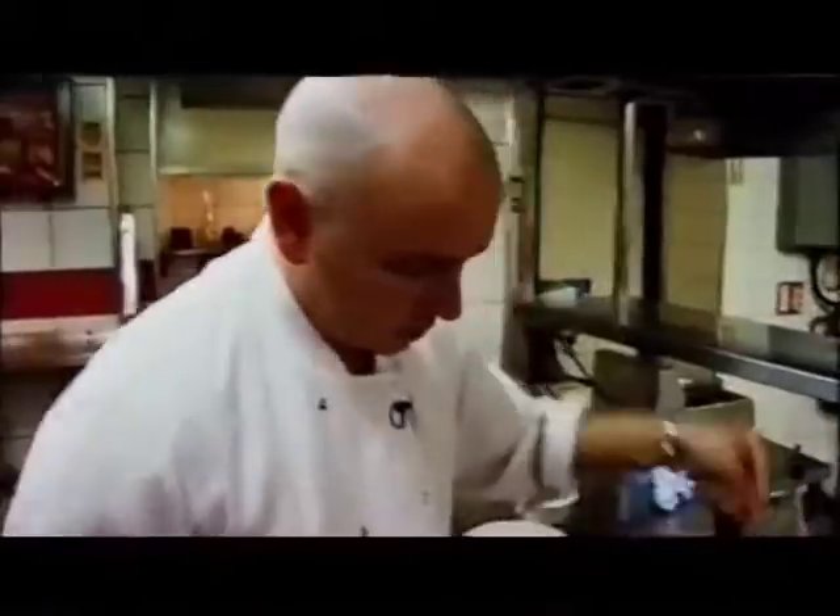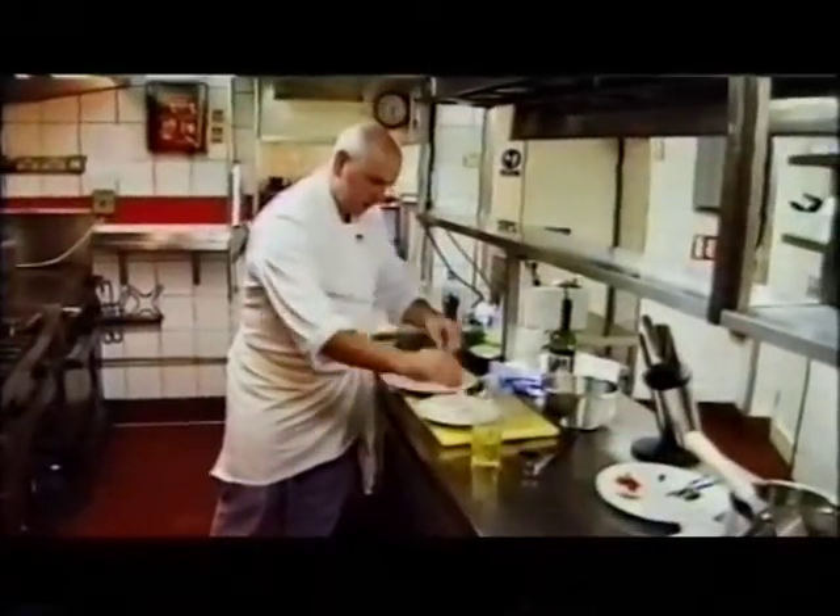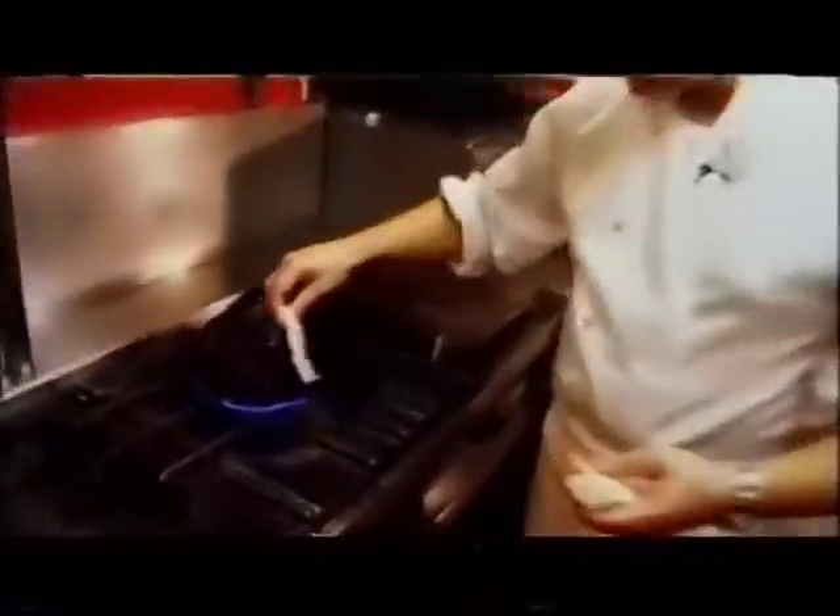A wee bit of light oil there. Take our Dab of Sole. Season that — salt and pepper. Dip that into flour so it doesn't stick. Place into our pan.